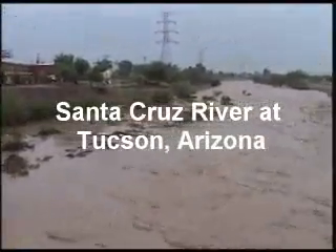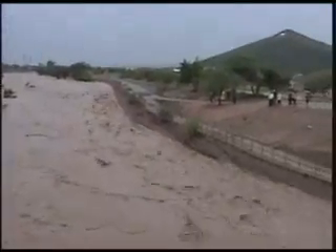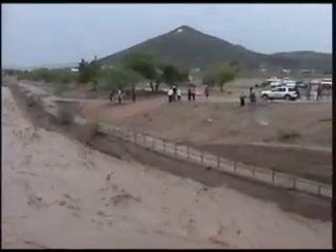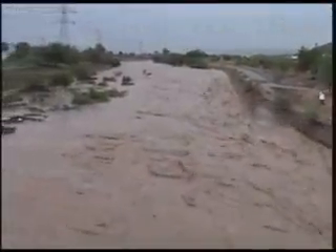This is the Santa Cruz River at Tucson. This is the peak that occurred on August 23rd, 2005. The peak was around 15,000 CFS. The video is showing a flow below the peak of around 12,000 CFS.